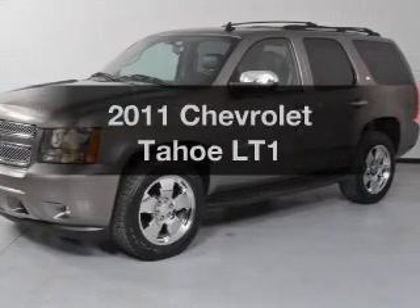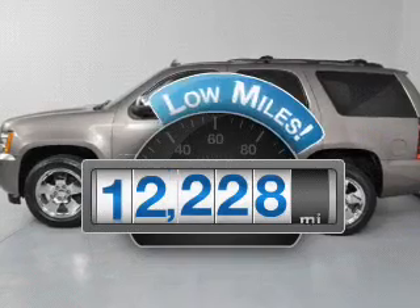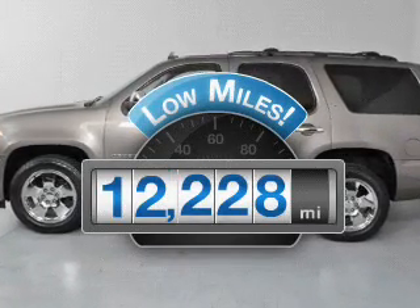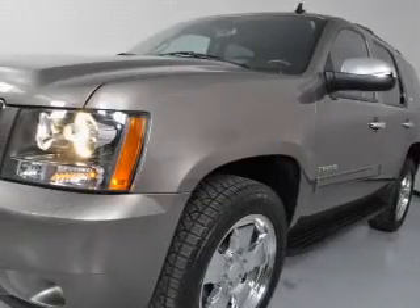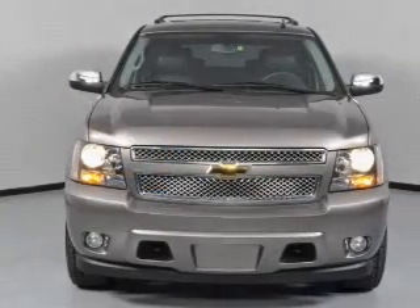The 2011 Chevrolet Tahoe — this is the set of wheels you've been looking for. A low odometer reading makes this vehicle a great value at this price. With a powerful 8-cylinder engine connected to a smooth-shifting 6-speed automatic transmission,